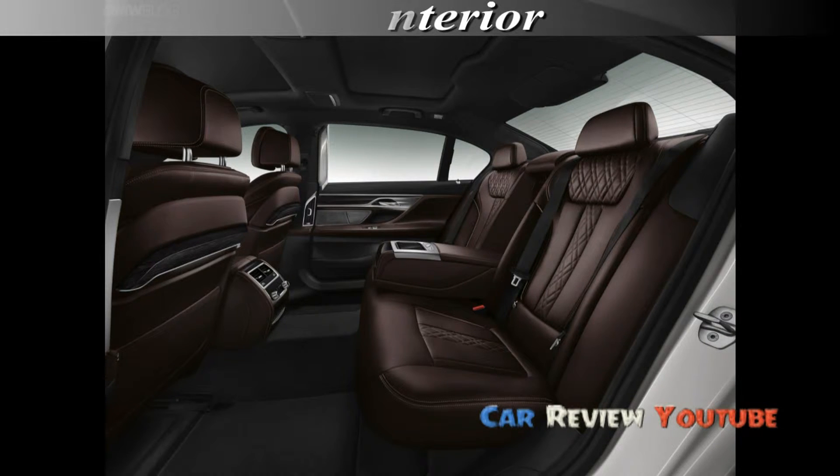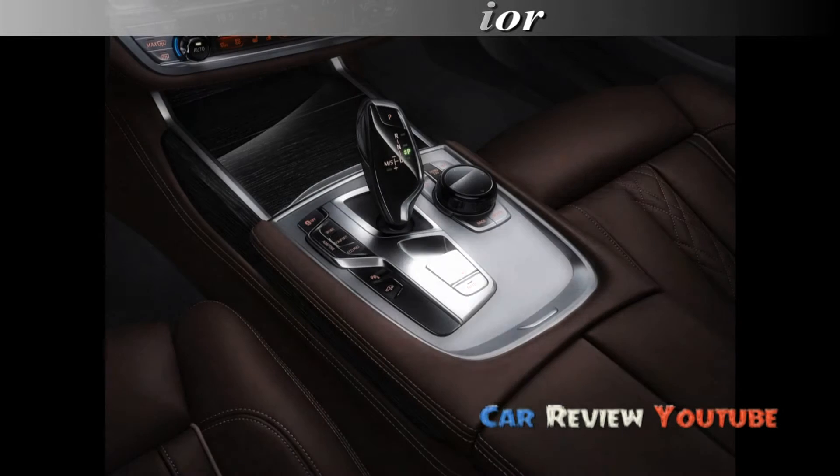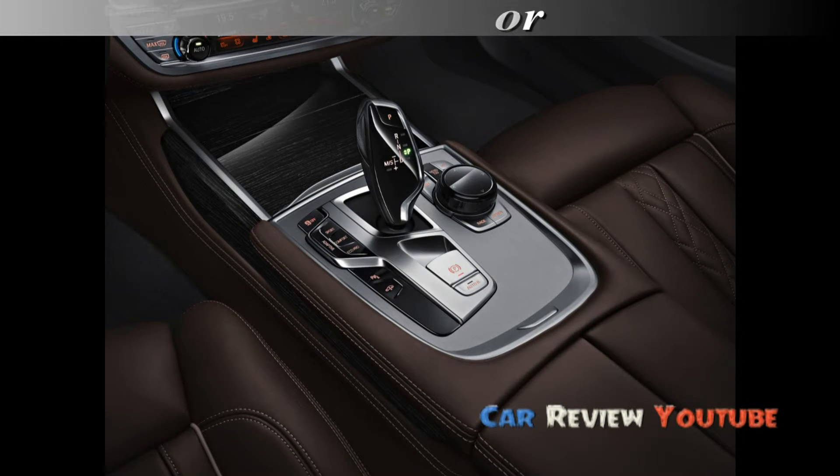2016 BMW M2 Interior. Like the exterior, the BMW M2 should adopt many of the same interior elements seen on current performance vehicles, including highly bolstered sports seats and a sport grip.